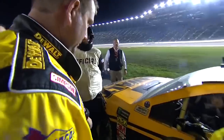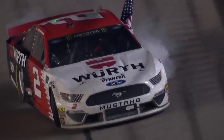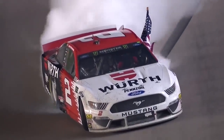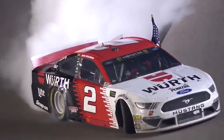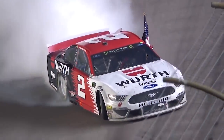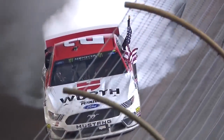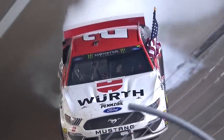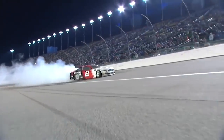Brad Keselowski among those drivers remembering Mike Midler, a car owner who gave Brad, Carl Edwards, and a number of drivers who have now seen great success rides early in their career. Brad having some fun with that burnout, using the banking to his advantage.